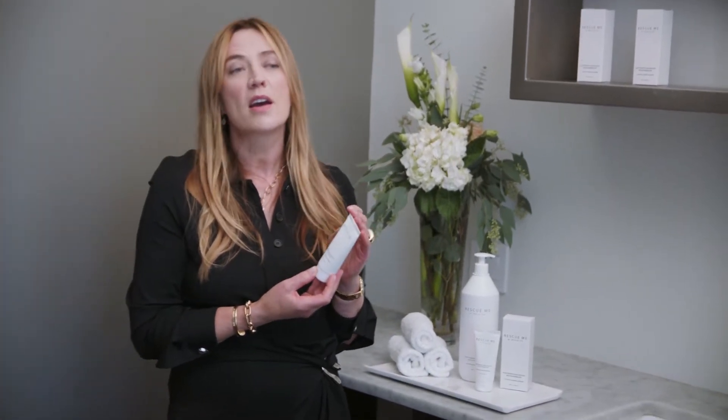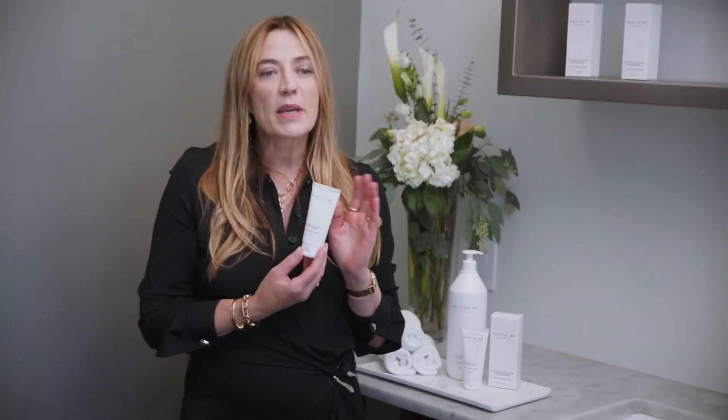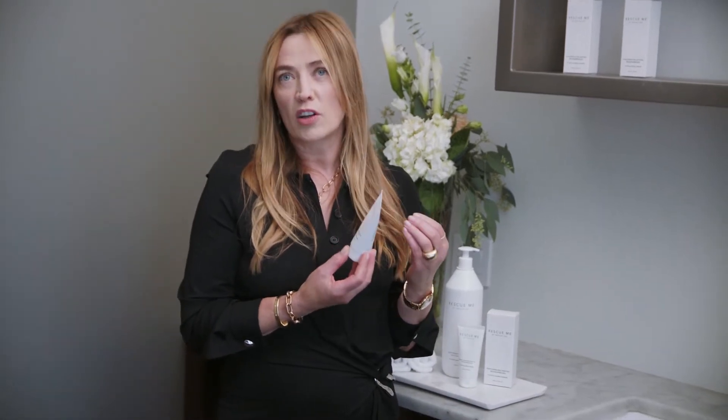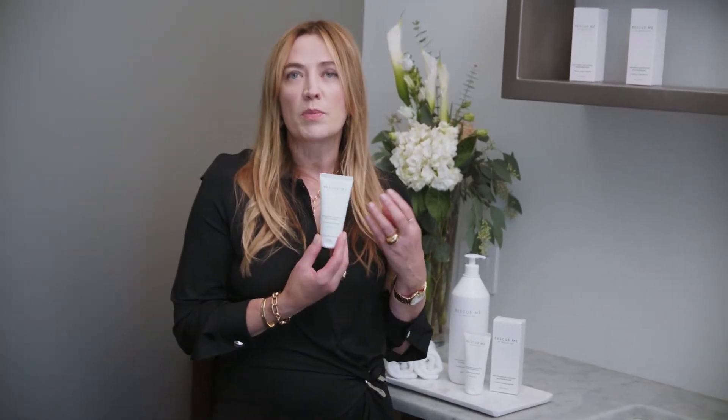It's called Rescue Me Hydrating Moisturizing Sanitizer. What's amazing about it is it's 71% alcohol, so it meets the FDA standards — it is FDA approved. And it's produced in Europe, so it meets all the European standards as well.